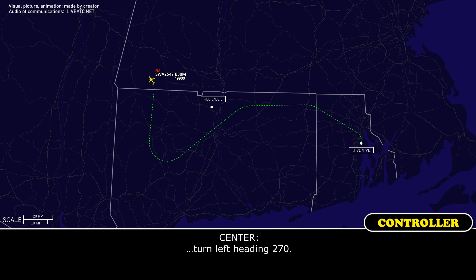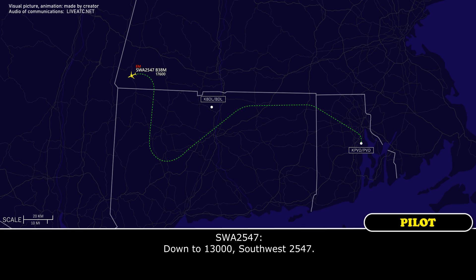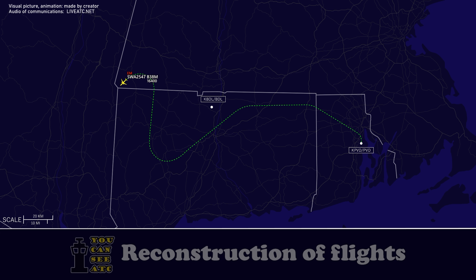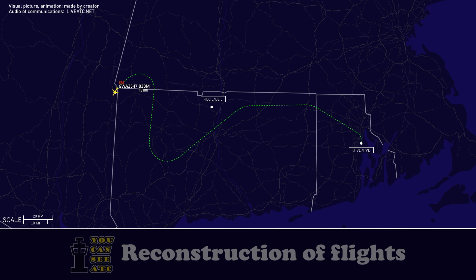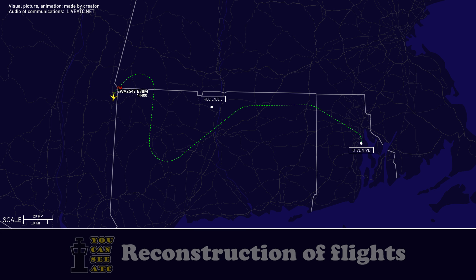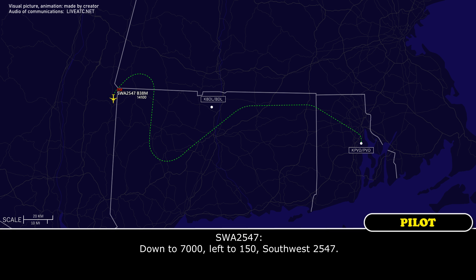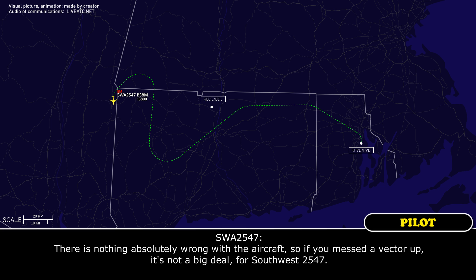Southwest 2547, continue left to 270. Descend to 13,000, Southwest 2547. Descend to 14,000, Southwest 2547. 7,000, left to 150, Southwest 2547. And there's nothing absolutely wrong with the aircraft, so if you miss the vector it's not a big deal.